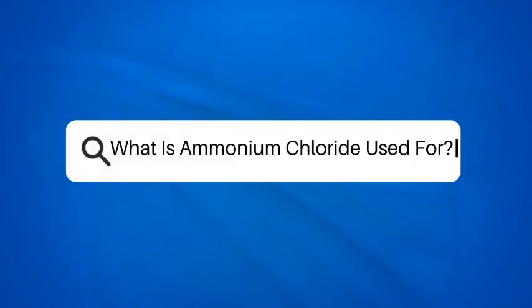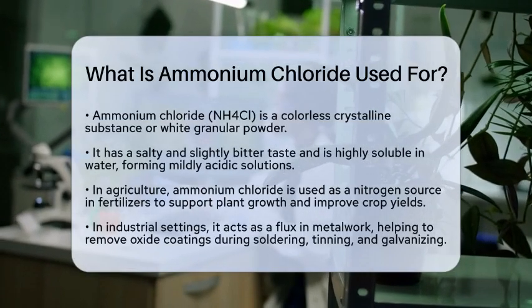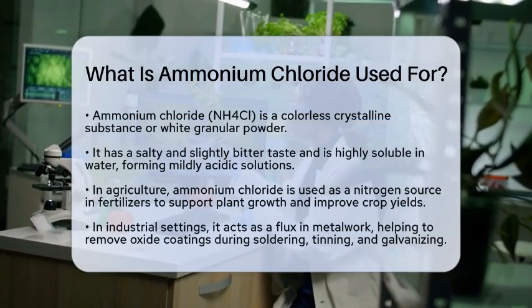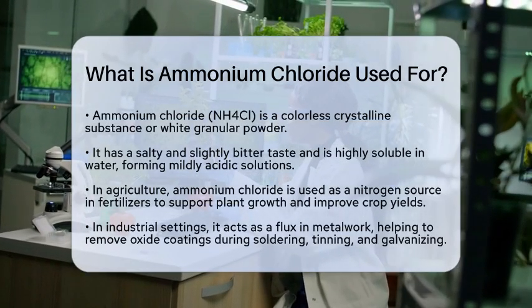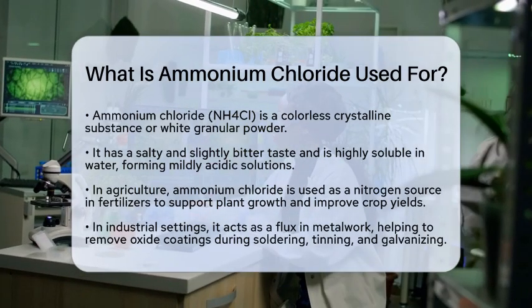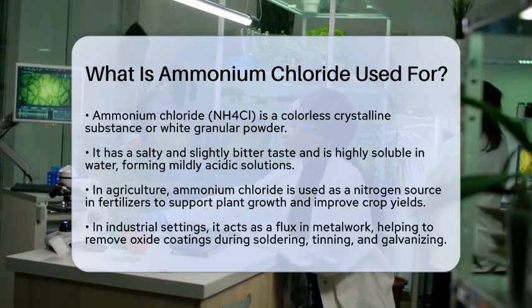What is ammonium chloride used for? Have you ever wondered about the practical uses of ammonium chloride? This compound, with the chemical formula NH4Cl, is quite versatile and plays a role in various industries and medical applications. Let's break down what ammonium chloride is used for in everyday life.